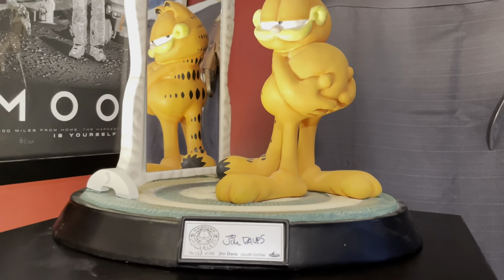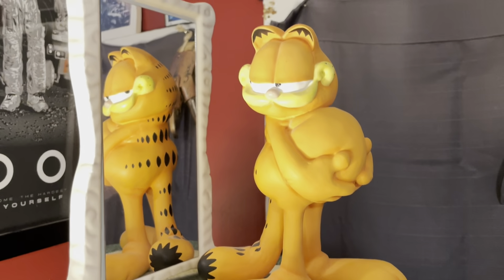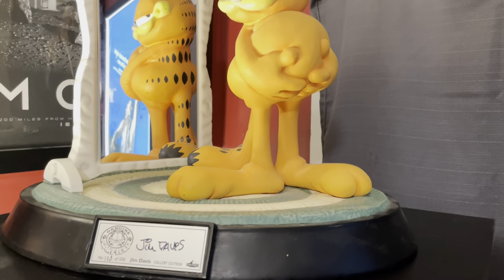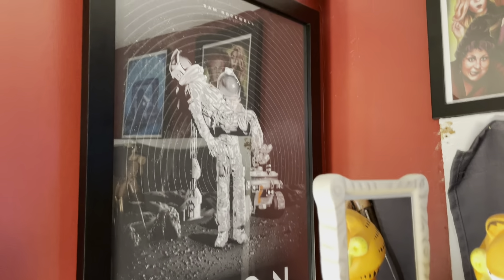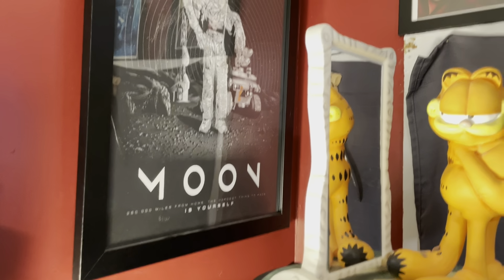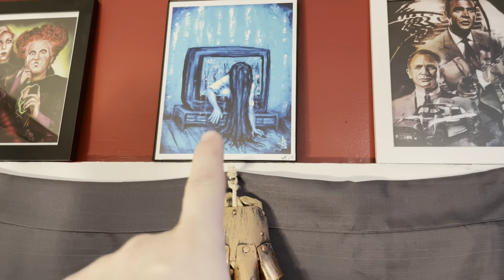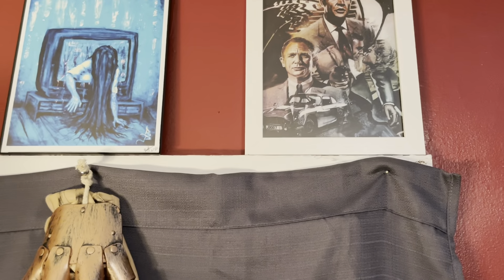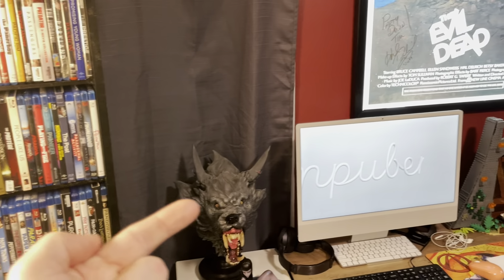Up top, that's actually Jim Davis's signature on a Garfield statue — I bought it pretty cheap but I like it quite a bit. Behind it is an 18x24 Moon screen print. Love Moon — fantastic movie, cannot recommend it enough. Up top, that's by Sarah Deck, Hocus Pocus — I don't remember the artist for that — it's a print. And of course, James Bond. Got a nice little Freddy glove here.